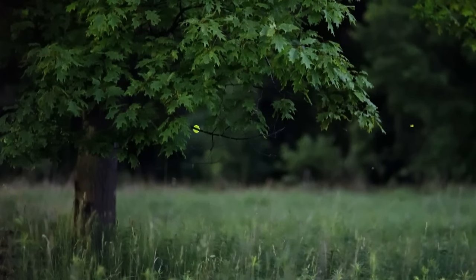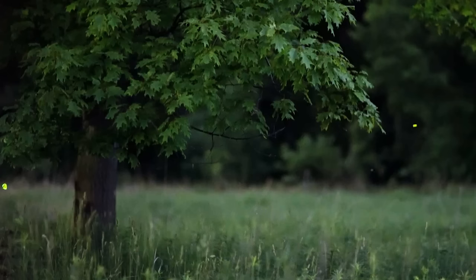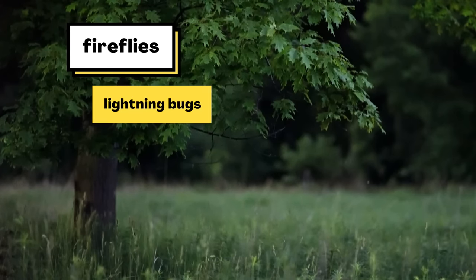Someone named Siddharth has a question about what's making these flashing lights. Let's call Siddharth now. Hi, Siddharth. I have a question for you — why do fireflies glow? Great question. Did you guess that those lights were fireflies? Or you might call them lightning bugs.